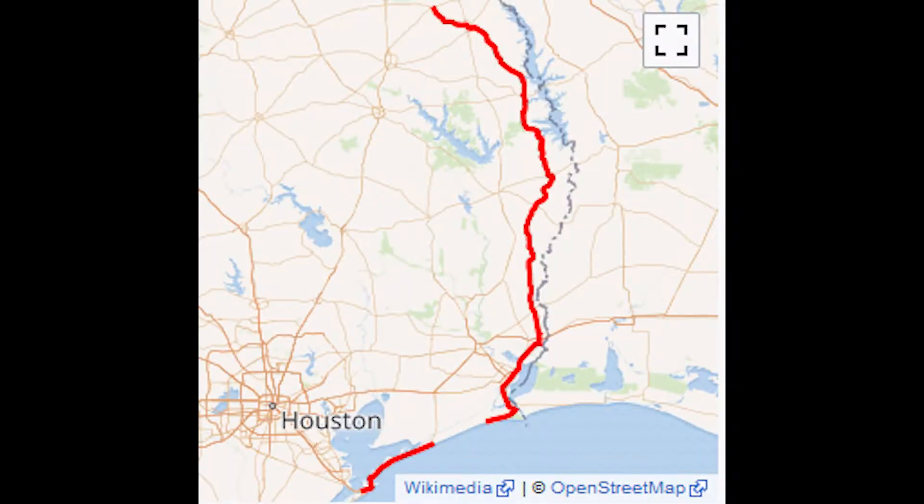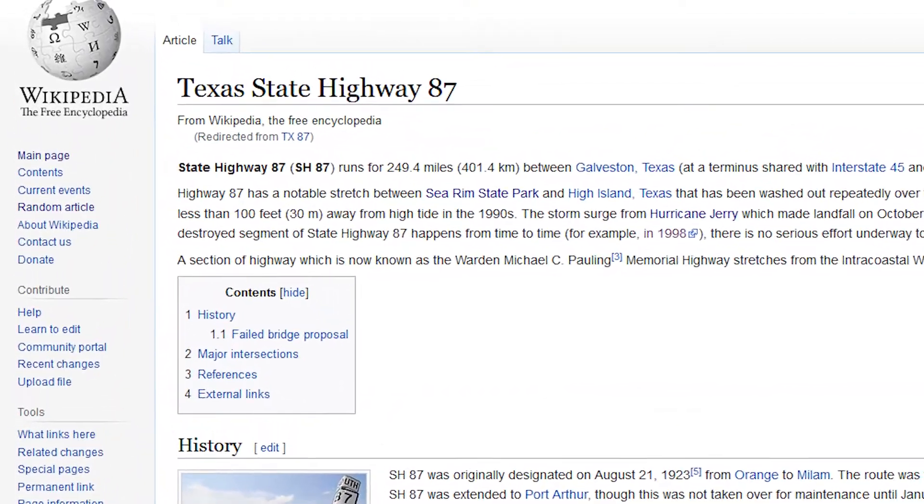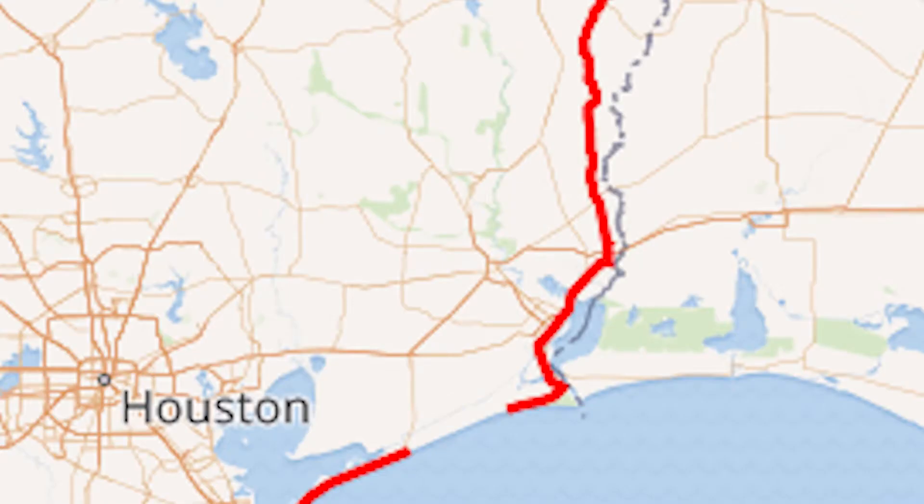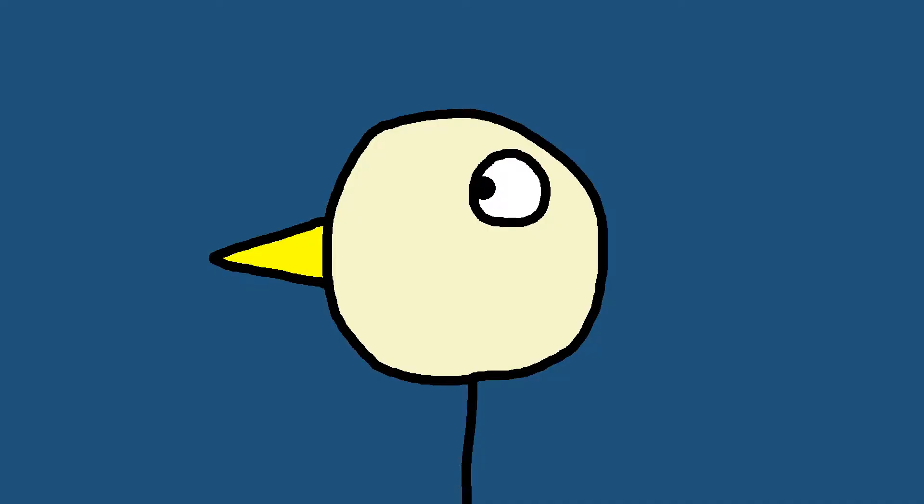This is a map of the route I grabbed off of Wikipedia, not unlike the rest of the information in this video. What is immediately obvious when looking at this map is: why is there a massive gap in the highway, like right here? Well, that's what this video is about.